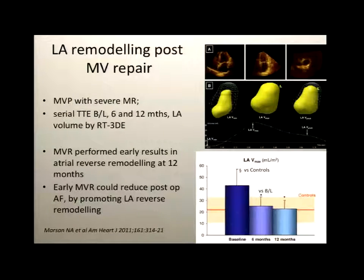Data from the Leiden group in the Netherlands looked at mitral valve repair early in asymptomatic patients whose left atrium was already remodeled. Using three-dimensional echo to assess left atrial volume, they showed that after successful early repair, by six and certainly by 12 months, the left atrium had undergone reverse remodeling and was similar to controls. They concluded that early repair might minimize how much atrial fibrillation patients would develop later on.